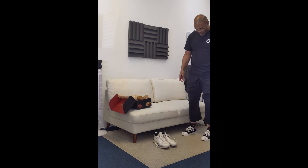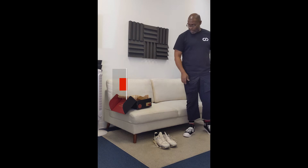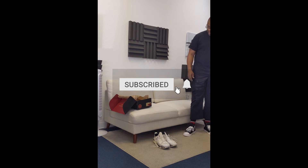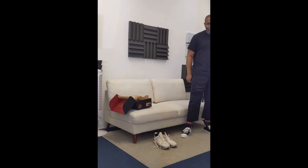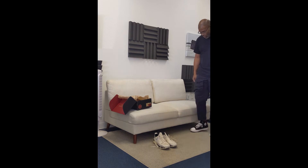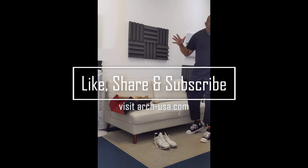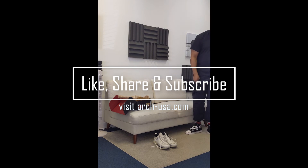I'm going to wrap this up. It's the Red Ball Jets High 51 — not a bad shoe at all. Hopefully you guys appreciated that video. Shout out Red Ball Jets — great shoe, packaging came, everything was good. See you guys on the next one. Peace.